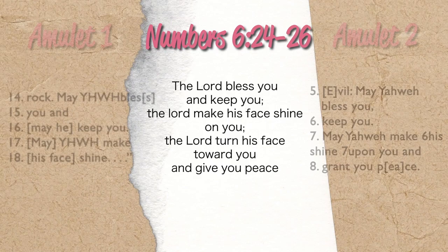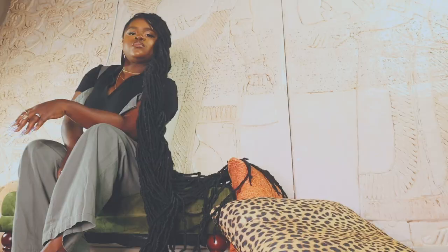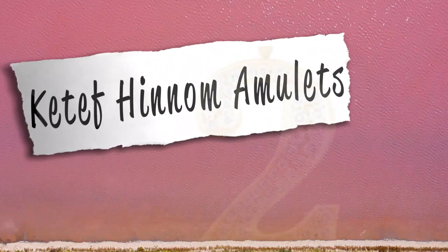They have the earliest known biblical text. To really understand why this is such a big deal, we have to talk about the dates for these amulets. They actually date to roughly around the 7th to 6th century B.C. Now, how do we get these dates? Well, these dates are based on how and where the amulets were found.